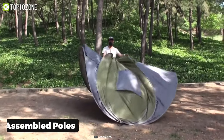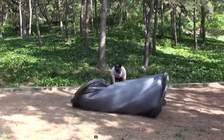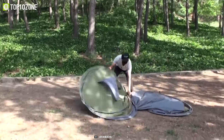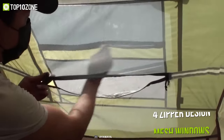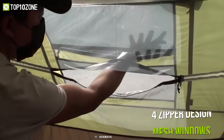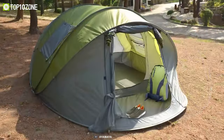Easily pitch this quick-setup tent with pre-assembled poles in a matter of seconds — simply open the bag and let go, making pitching enjoyable and straightforward. With two large front doors, rear hooded vents, and four zipper-design mesh windows on the left and right sides, the Ayamaya pop-up tent is a must-have if you are planning a family camping trip.